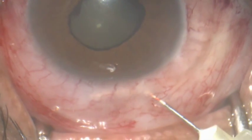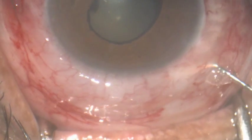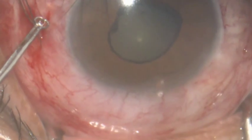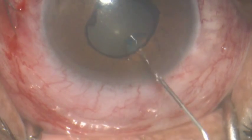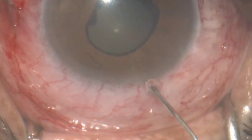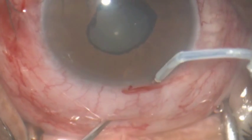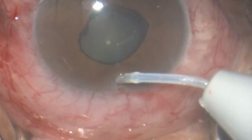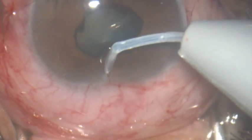We inject sodium hyaluronate under the conjunctiva and raise a bleb, making a vertical incision into the cornea. We inject a miotic trying to contract the pupil.